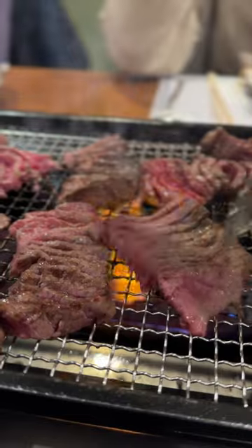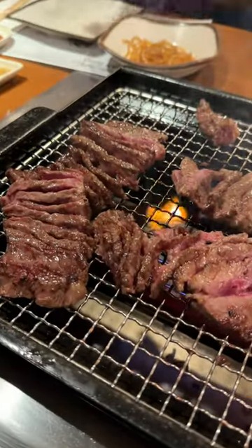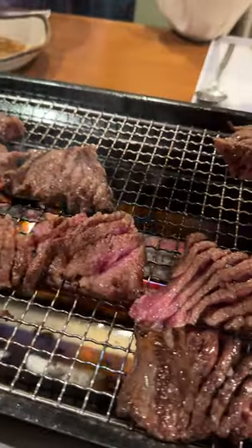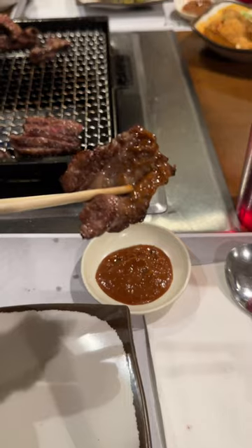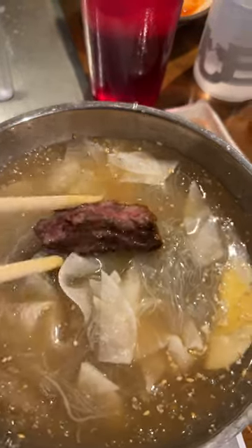First, we got the 생galbi, or beef short ribs. This was one of the juiciest, most chewy pieces of meat that I've ever had. Each piece of meat was delicately cut so that the flame cooked through on the inside. It was tender, soft, fatty, and literally melted in my mouth. It also had a slight char on the edges, which gave it a rich, smoky taste. One bite of this, and I was sent to meat heaven.